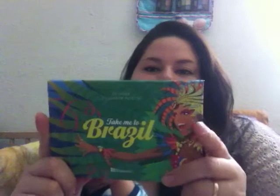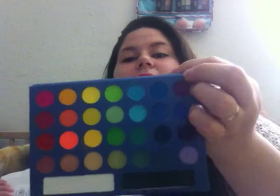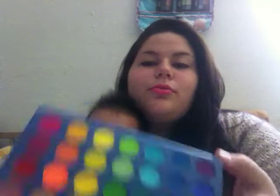The next thing is my Take Me to Brazil palette. I could not leave this out — I don't care if it's fall already, I'm still going to be colorful and use this palette because it's awesome. Here are the colors; they swatch exactly as shown. Look at those beautiful colors! You will definitely be noticed with this palette. And if you have, you know, regular skills, you're not going to look like a clown. Some of my friends had that concern, but nah.